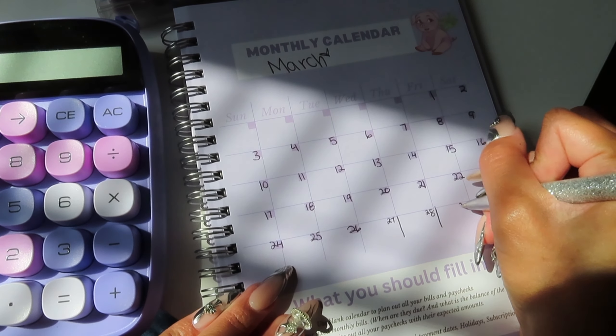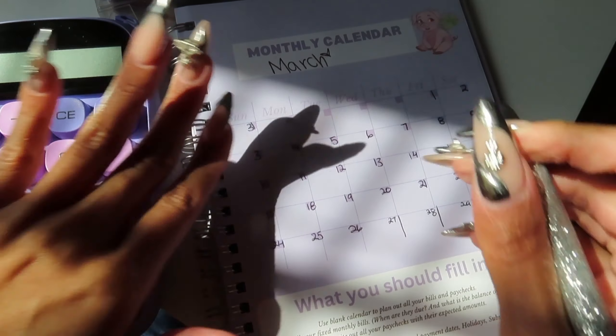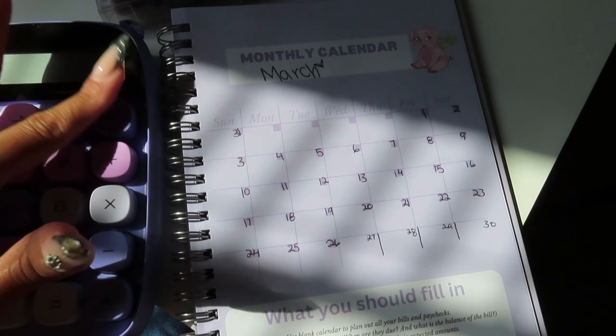We're going to go through and write this in. I did post this example on TikTok, but I also wanted to post it for the YouTube family so you guys will always have a video to refer to.